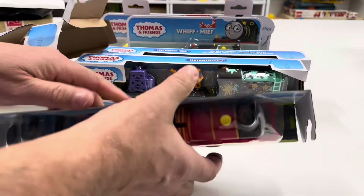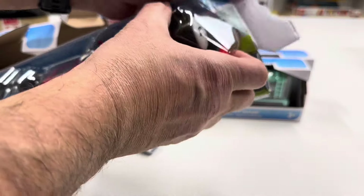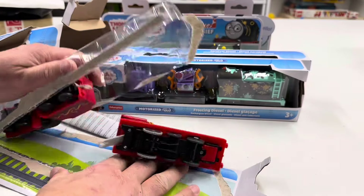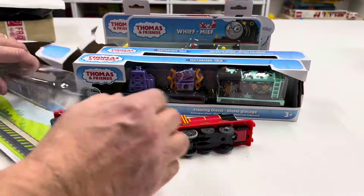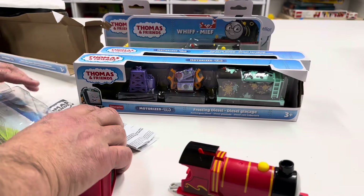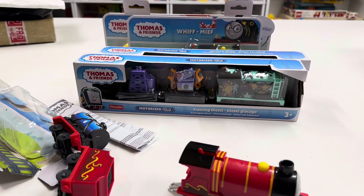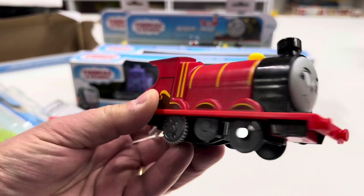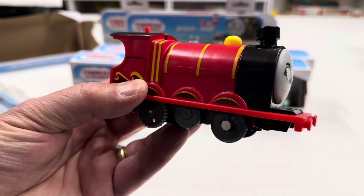I got this one at Walmart. I think it was $12.99. This is — I don't know what version of James this is — Splash Tank James. So it's a Splash Tank James. I do like that they do different faces on these.